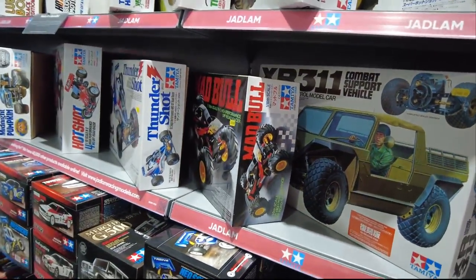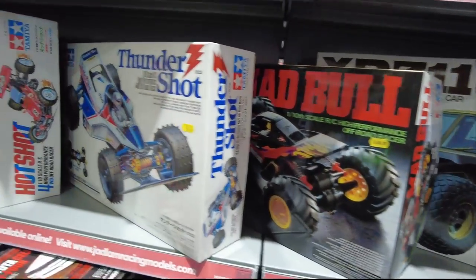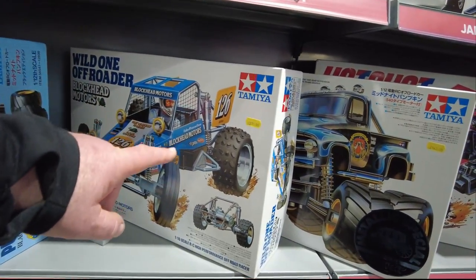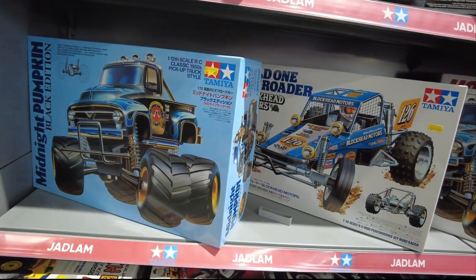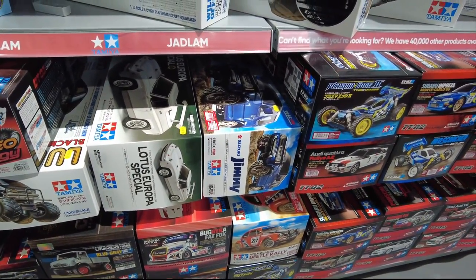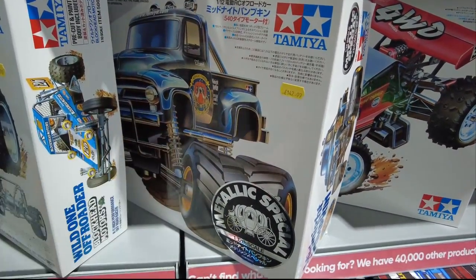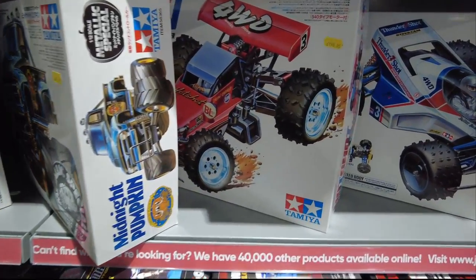Samyockets. This is pretty awesome - the Blockheads one. I've got this one coming up in a couple of weeks - the metal spec Midnight Pumpkin. Got that to build.